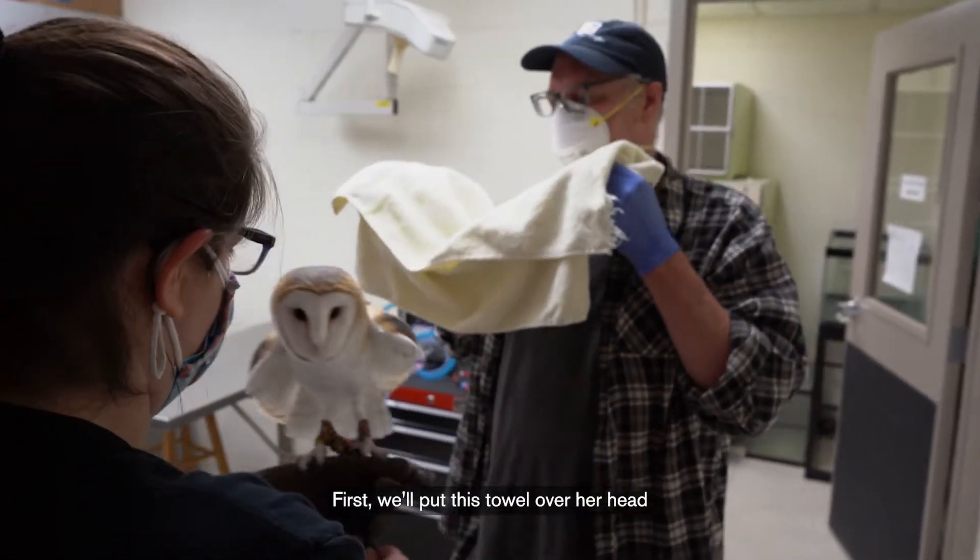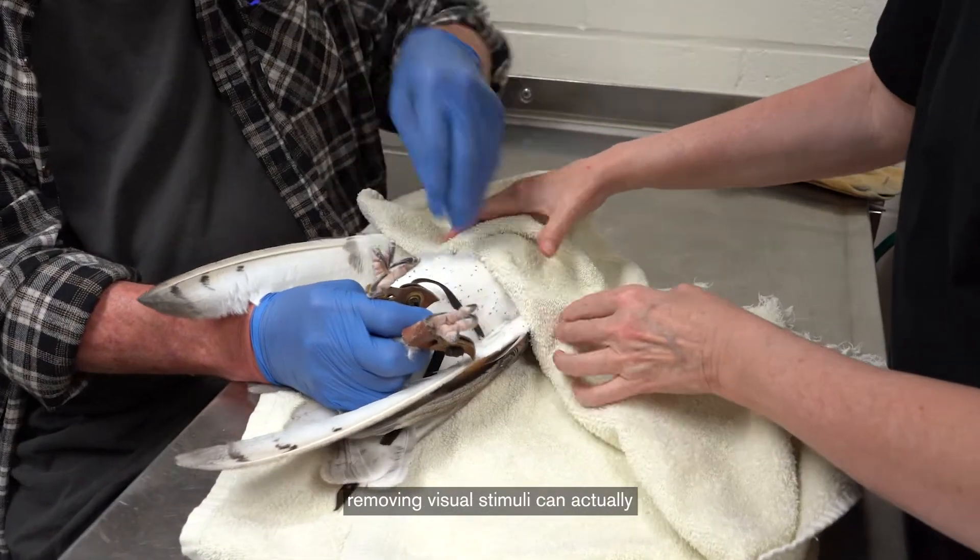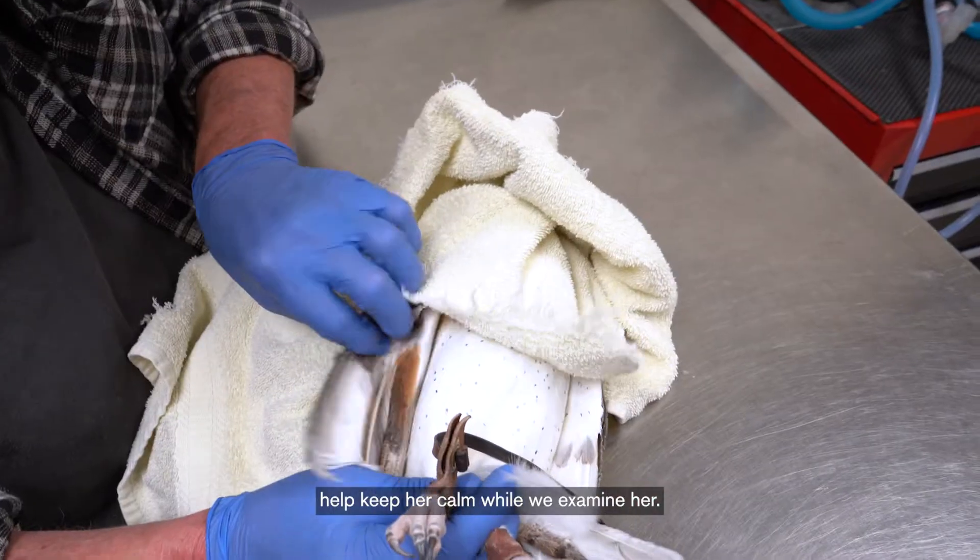First, we'll put this towel over her head to restrict her vision. While it might look scary for the animal, removing visual stimuli can actually help keep her calm while we examine her.